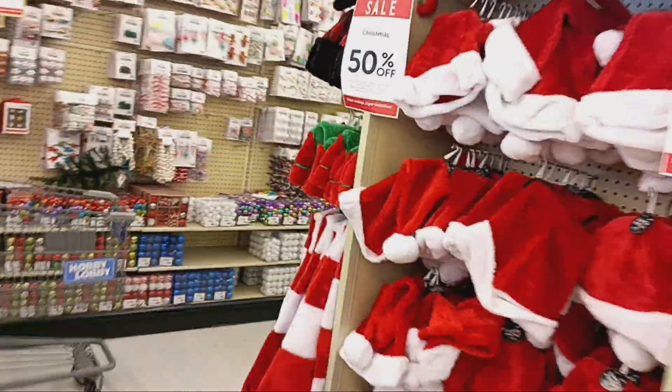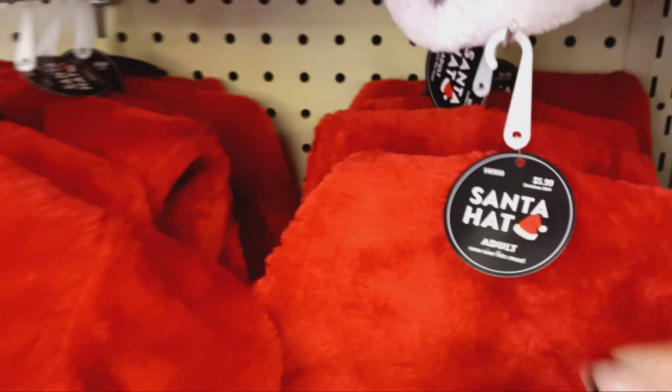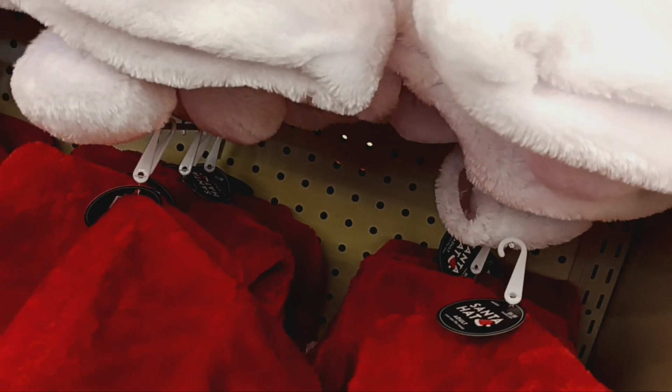I need a hat. Let me price these hats over here. Adult hats — these are $5.99. So I think I will be paying 50% off. I will be paying $3. So I might need one.